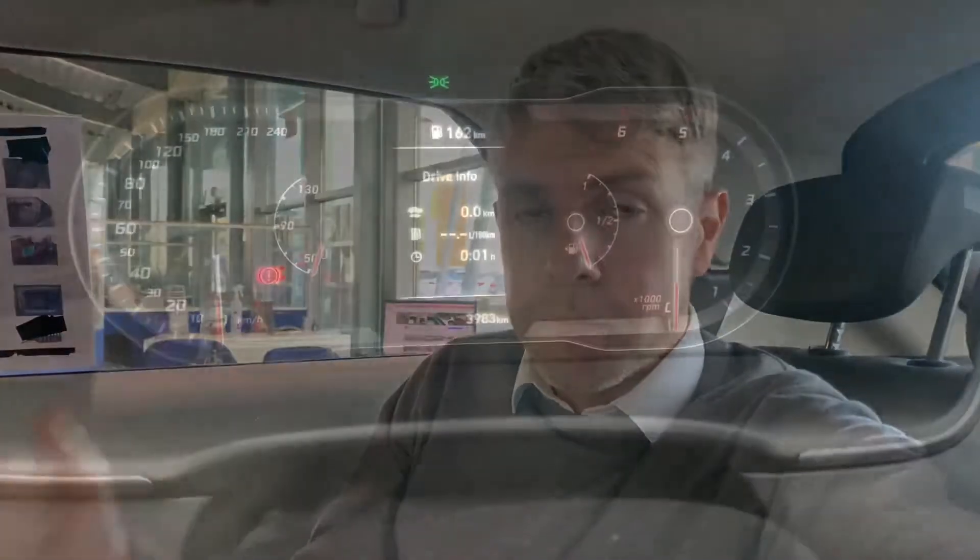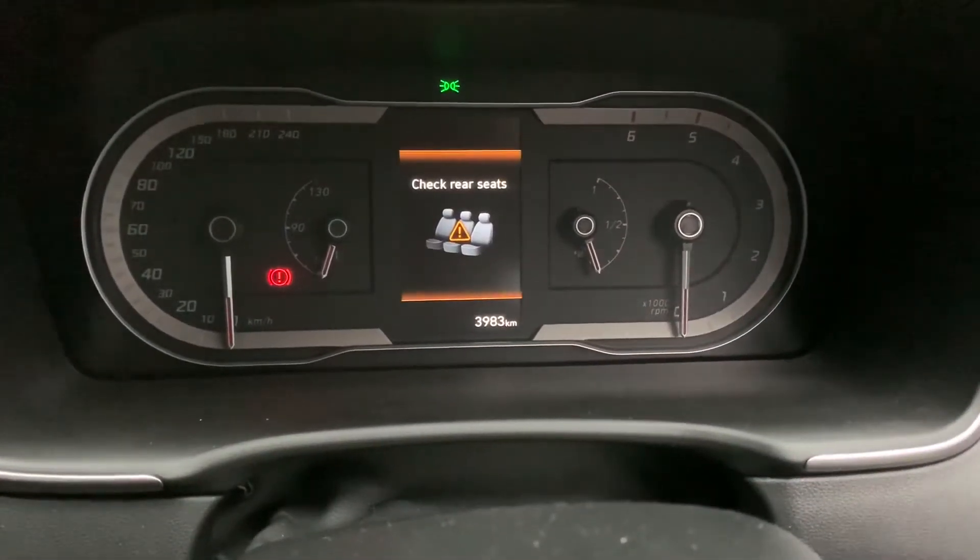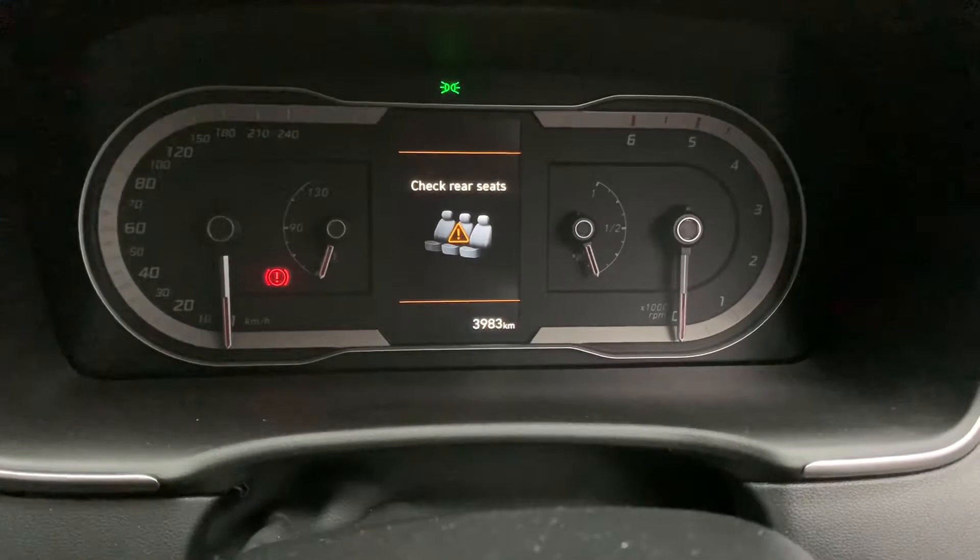As you open up the driver's door, you're going to get two cues. One of them is an audio sound and the other is a big orange visual cue in the middle of your dashboard.